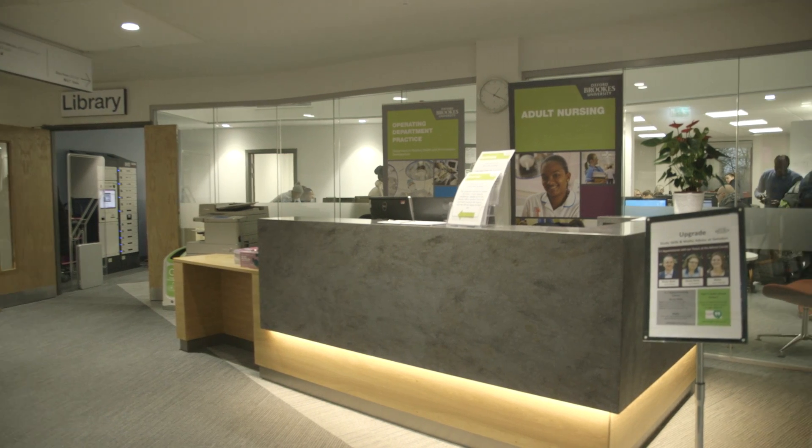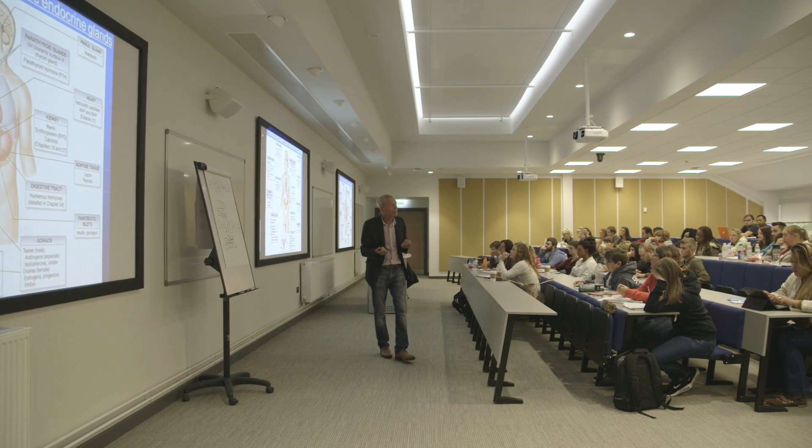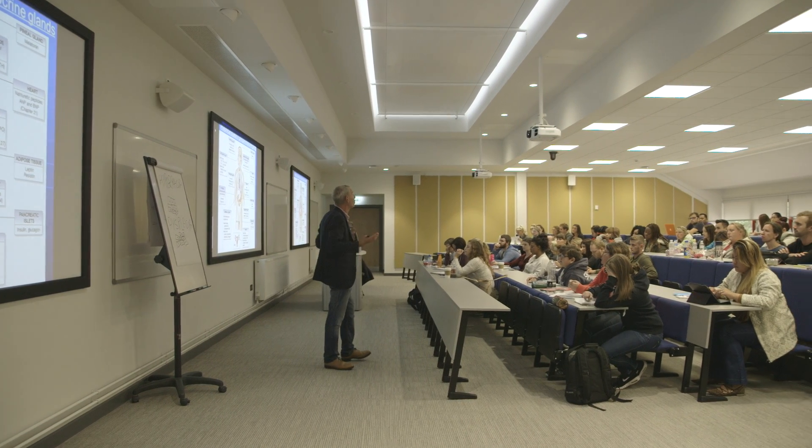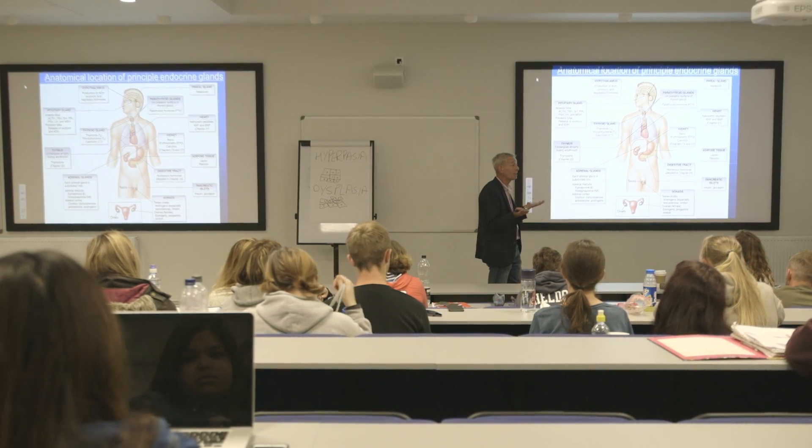We've got a new dining area, a new library, and some wonderful open spaces. Our lecture room holds about 200 students — it's light and airy, and you can really hear the lecturer speaking because it's made specifically for lectures.